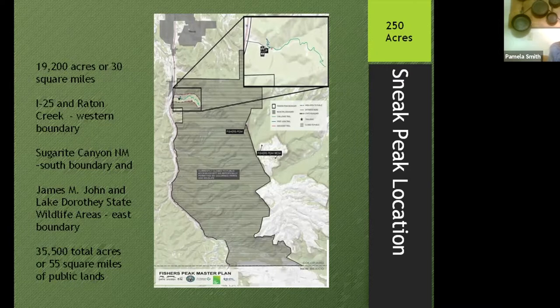The whole park is 19,200 acres — about 30 square miles of pretty rugged landscape. The eastern border is I-25, and Raton Creek also runs alongside the border. On the south it borders Sugarite Canyon State Park in New Mexico. To the east, there are two state wildlife areas — the James and John and the Lake Dorothy State Wildlife Areas — adding to the public land, for a total of about 35,500 acres or 55 square miles.